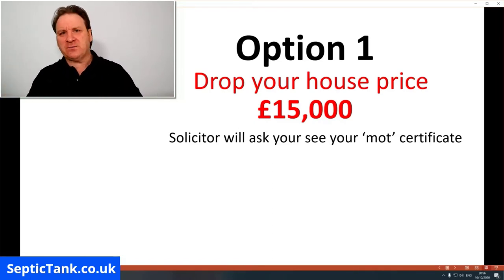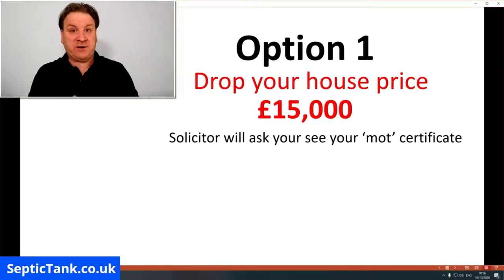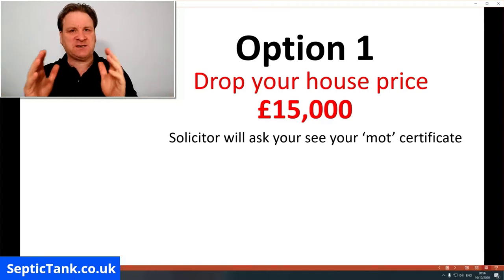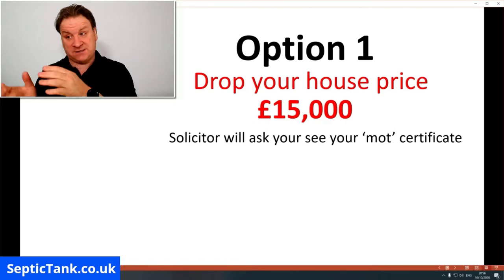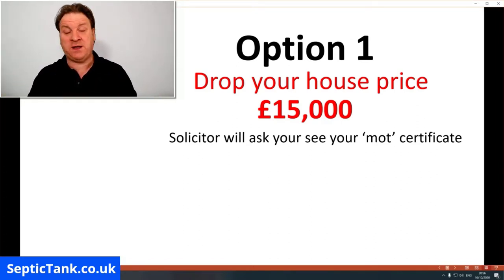It also means you don't have to wait around trying to come up with alternative solutions, because you may have a dream house you want to move to as well. So to get the ball rolling, many households say, 'Okay, let's just drop the house price and get on with it.' It's not an ideal solution — many people refuse to sell unless the price is reduced — but nevertheless it's a route that many people go down. So that's option one.